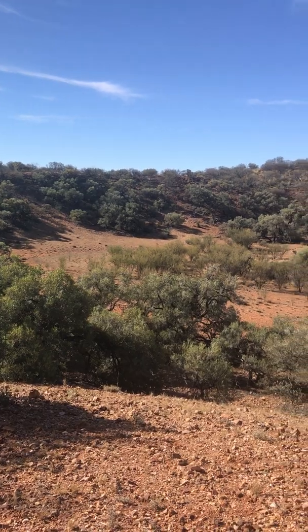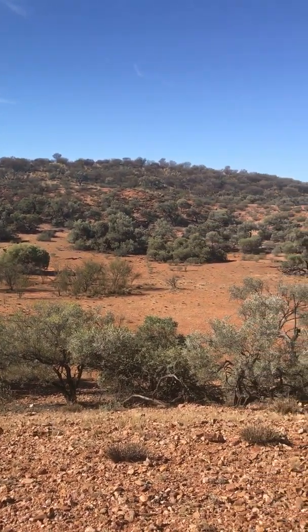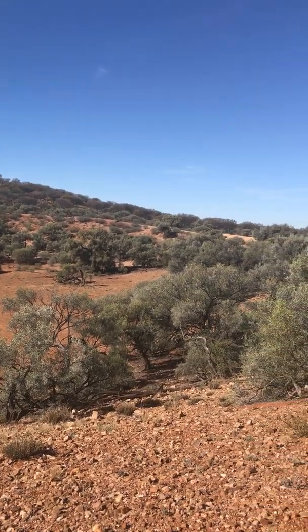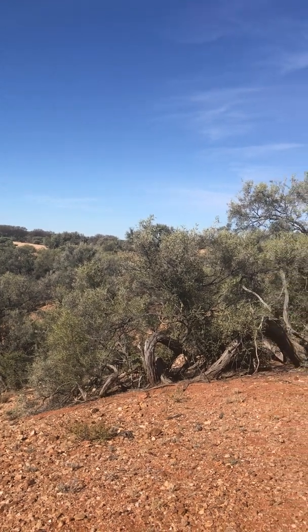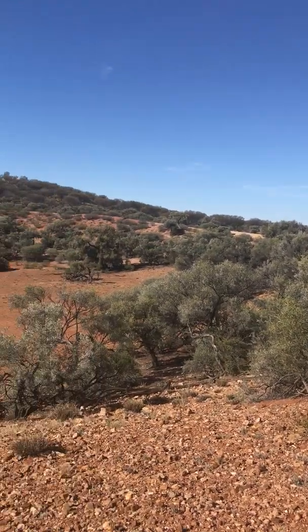It's hard to actually see how deep this is from here, but we're on the rim of the Box Crater, or Hakita Crater, which is in the Harts Range — well, it's north of the Harts Range. It was formed by a meteorite.